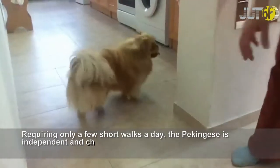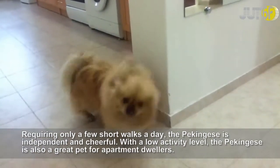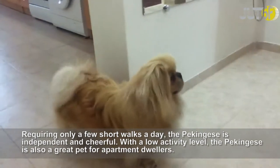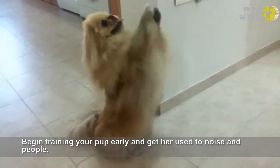Requiring only a few short walks a day, the Pekingese is independent and tear-free. With a low activity level, the Pekingese is also a great pet for apartment dwellers. Begin training your pup early and get her used to noise and people.